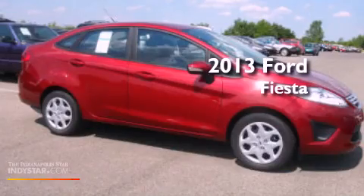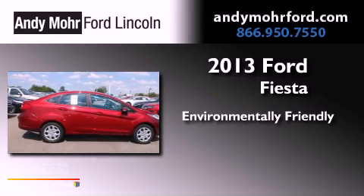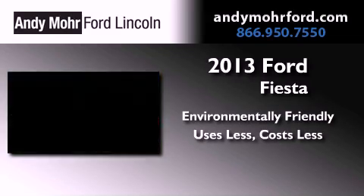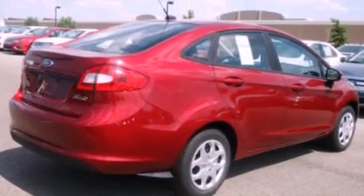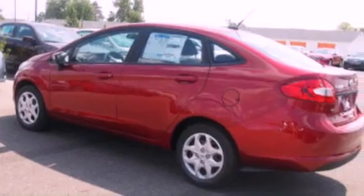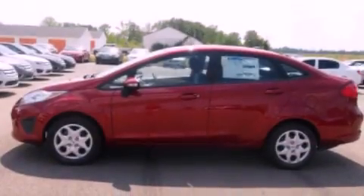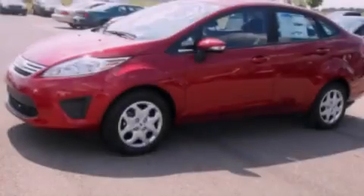This is a brand new 2013 Ford Fiesta. Features include a low tire pressure indicator, traction control and stability control systems, cruise control, a CD player, an independent rear suspension, and an engine immobilizer theft deterrent system.